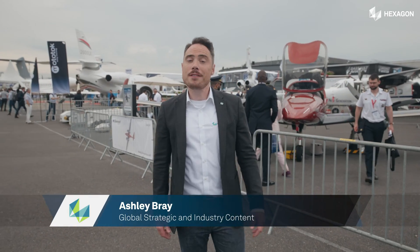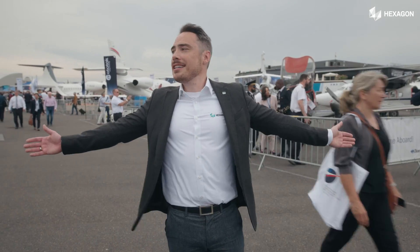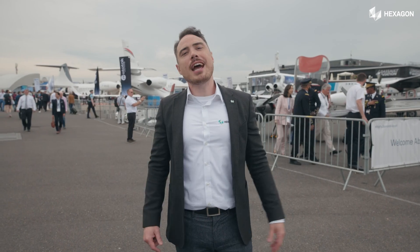Hi, my name is Ashley and I work for Hexagon's manufacturing intelligence division. I'm often asked, what does Hexagon do? Well, a lot, in many industries such as automotive, healthcare, or energy. To answer this question more satisfactorily, I've come here to the Paris Airshow to see how Hexagon shapes manufacturing and innovation in one of the most demanding industries in the world: aerospace.